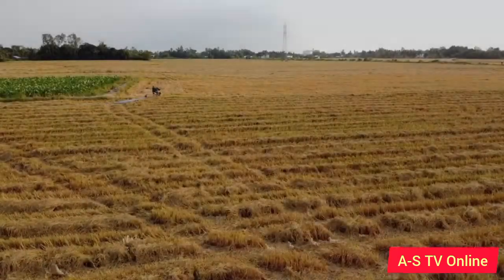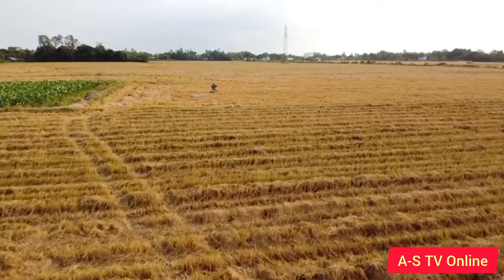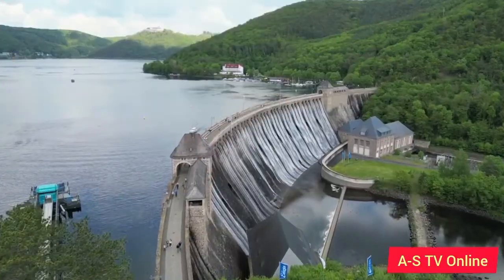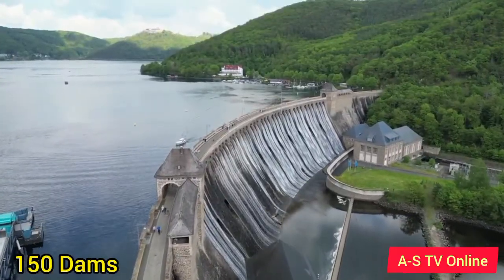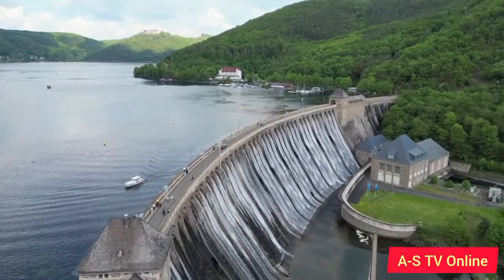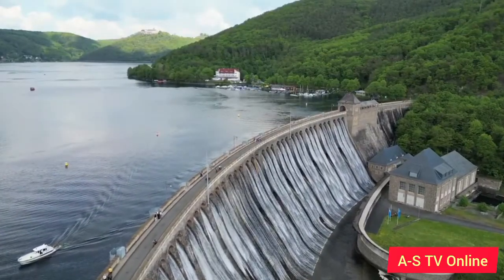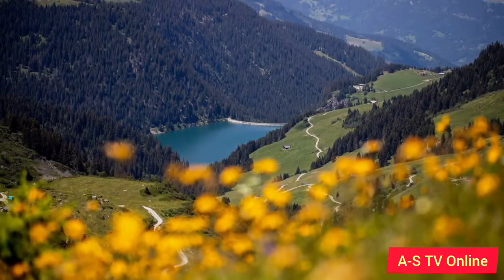Pakistan is an agricultural country, depending heavily on water resources for irrigation. Interestingly, Pakistan has around 150 dams spread across all the provinces. These dams in Pakistan are not only a source of electricity and water supply, but they also act as perfect vacationing spots for the locals. In this video we will talk about 10 of these dams.